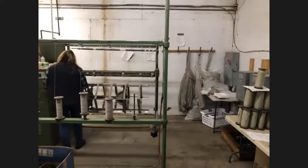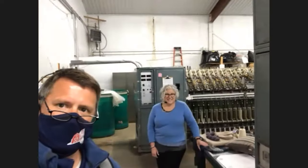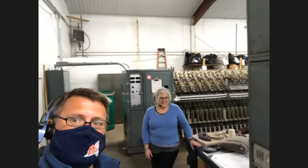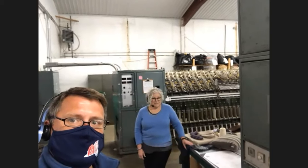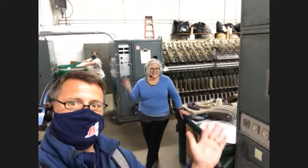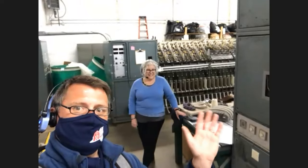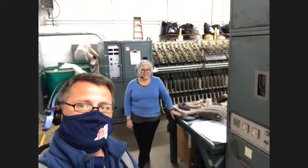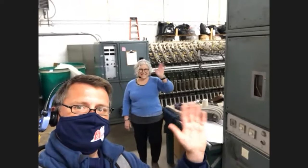Mary Jean, we can't thank you enough for inviting us into your business today. We've learned so much about how Emma's raw fiber turns into beautiful products that can be bought in neighborhood shops in Brooklyn or local communities. Thank you to all our students who joined us. If you have questions that didn't get answered, Emma and Mary Jean are happy to answer those — have your teacher email them to us and we'll make sure your questions get answered. Thank you for joining us, bye everyone!